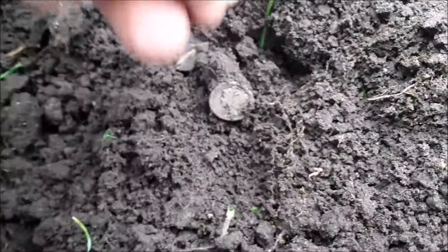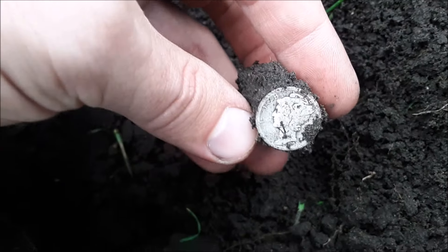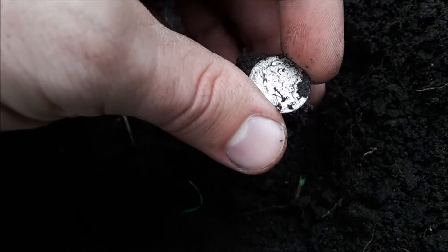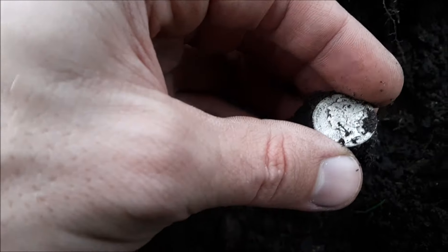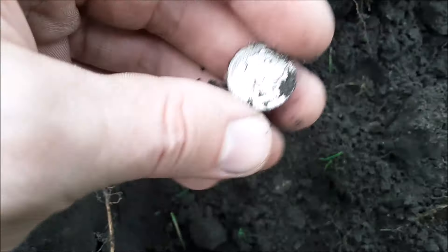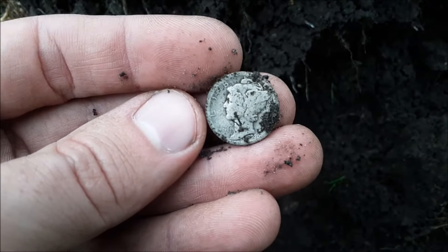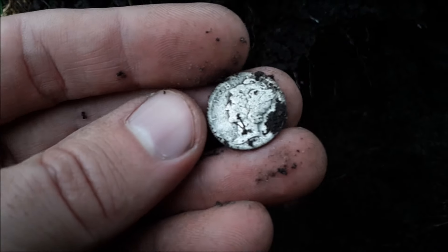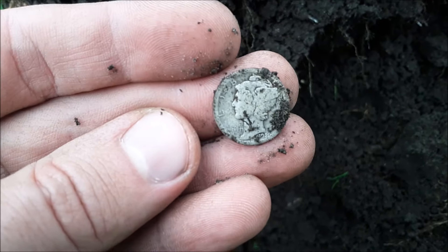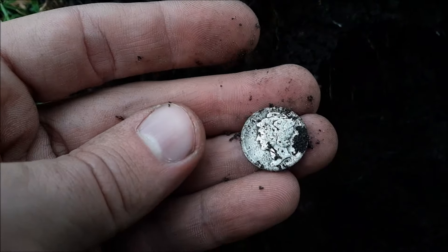This looks like silver number two - nice Merc. Has a little wear to it, so it should be an older one. Actually, the date's right there - ooh, 1920. I find most detectors pull all 1940s Mercs nine out of ten times, and then the other ones are a whole lot rarer - you just don't find them as often. Nice early one, sweet.